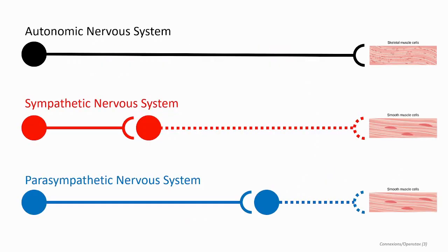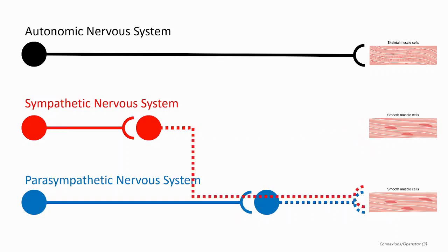Before we begin, let's do a quick review of the similarities and differences between the two systems. Remember that, unlike the somatic nervous system, both the sympathetic and parasympathetic nervous systems consist of two neurons in series, which communicate through a synapse. These are designated as the presynaptic and postsynaptic neurons. In the case of the sympathetic nervous system, the presynaptic axon tended to be much shorter than the postsynaptic axon.